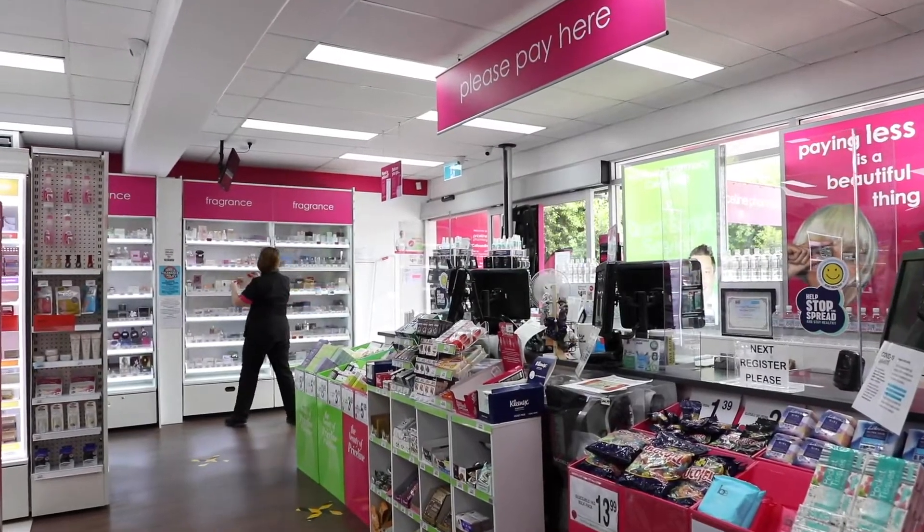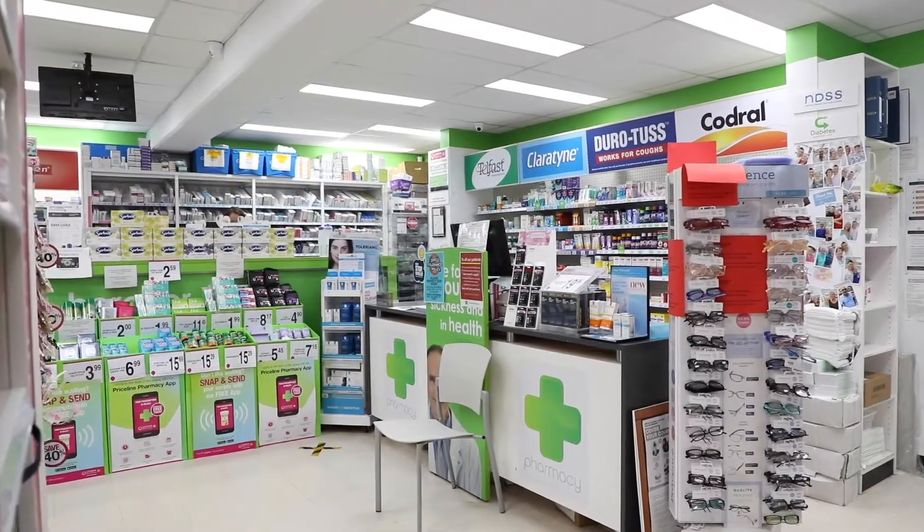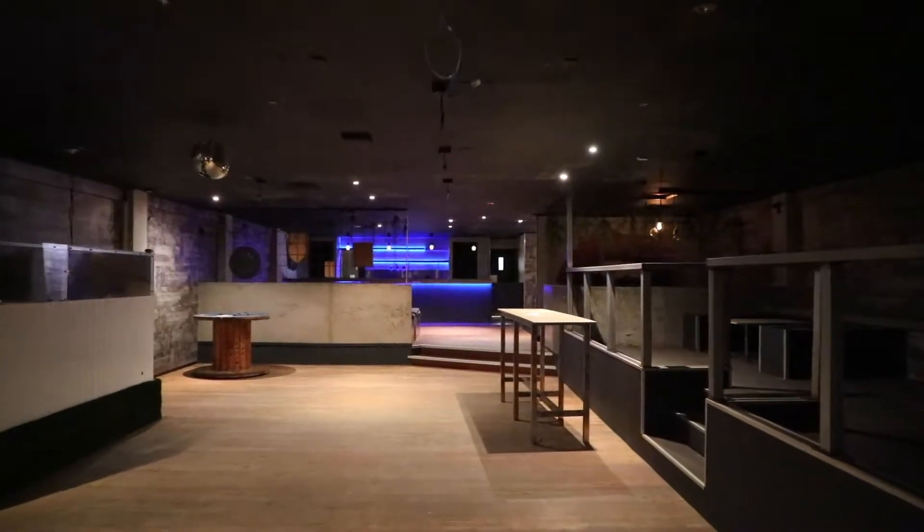A corporate head lease from the Star Pharmacy Group over the entire building is offered, with the ground floor occupied by Priceline Pharmacy and upstairs previously used as a function room.